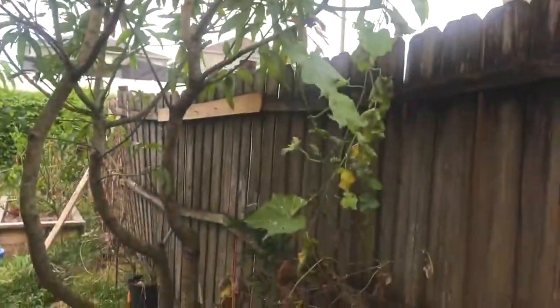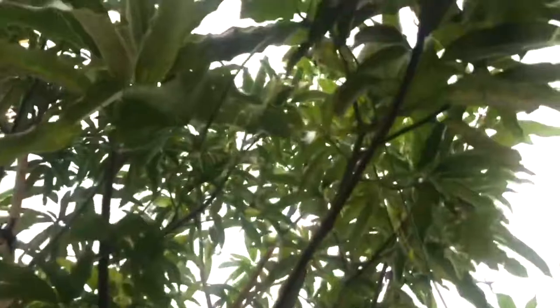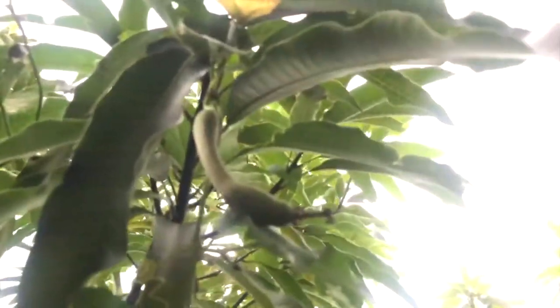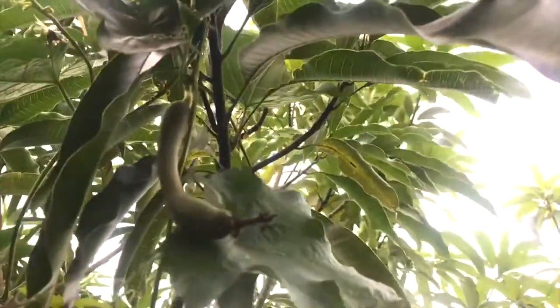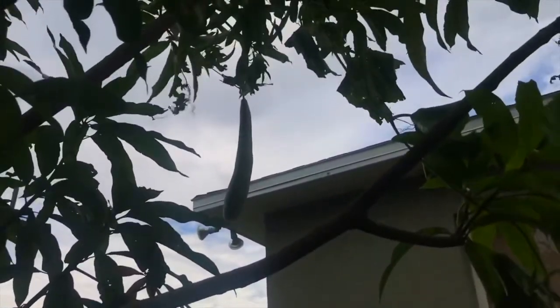Hey, what's going on guys? Guess what we just noticed — this is our luffa gourd that my mom planted from seed right here. We thought it died out, but as it turns out there's a big one that climbed up this mango tree and we didn't even notice it. We thought we only had one small one here, but then my fiancée spotted this huge, humongous, giant luffa gourd.